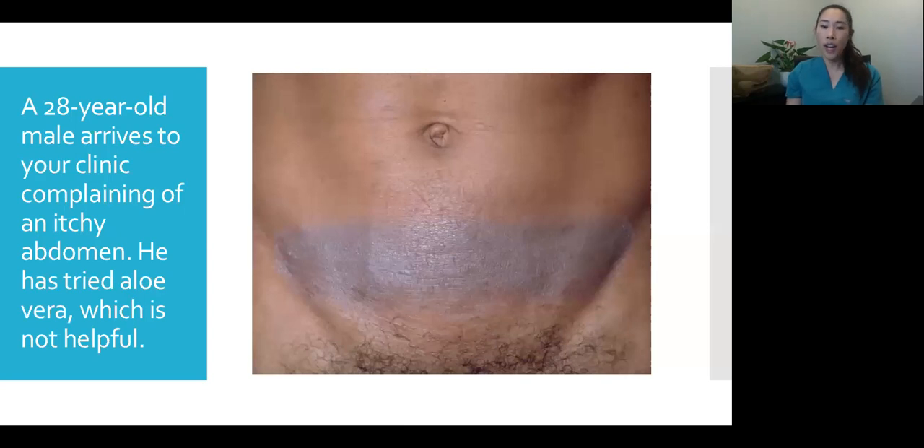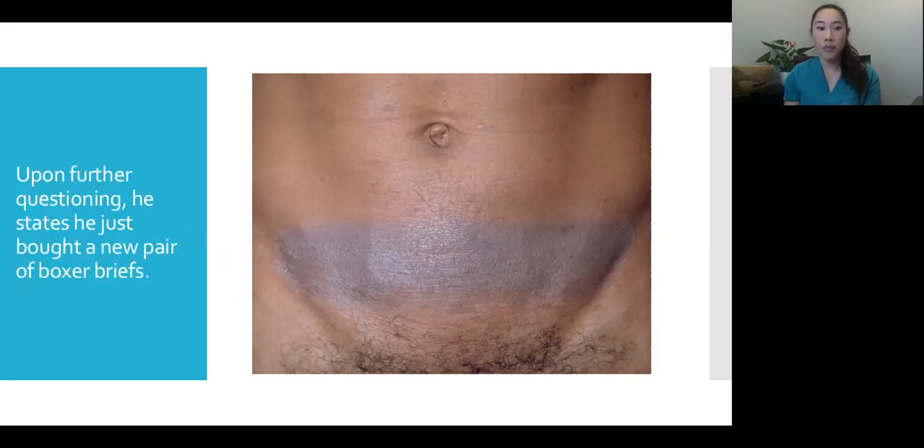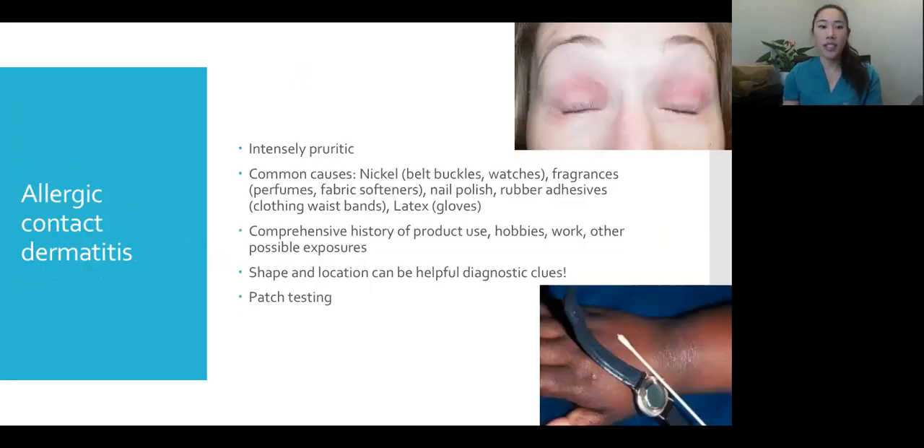Next case: a 28-year-old man complaining of an itchy abdomen. He tried aloe vera but it wasn't helpful. The location is the lower abdomen. It's kind of pink and dark brown, and it's scaly like the last rash. But compared to that one, I'd describe this as localized — only in one area — and almost geometric, forming almost a rectangle shape. When we ask more questions, he tells us he just bought a new pair of boxer briefs.